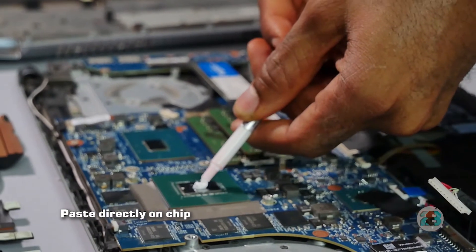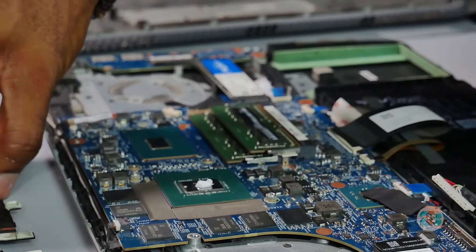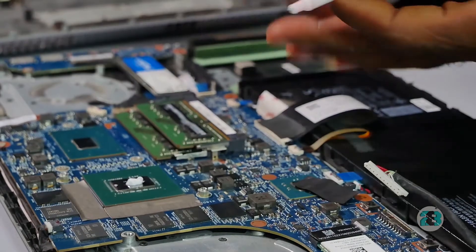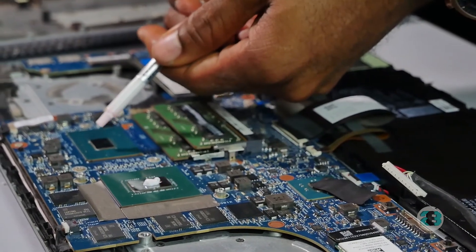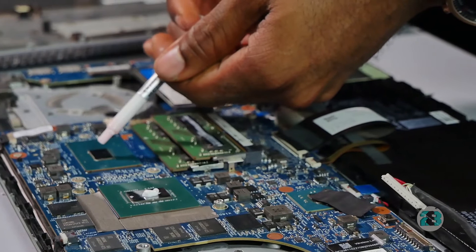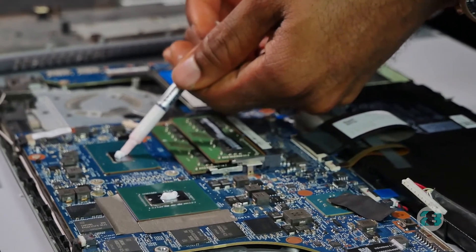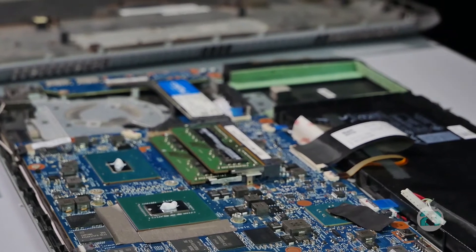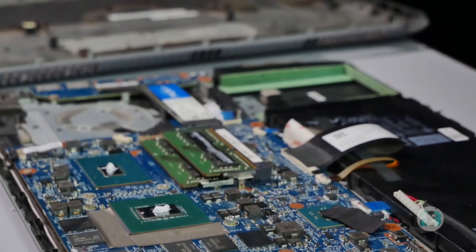Don't forget it shouldn't be too much, because once you fix the heatsink back on it's going to press against the paste and spread it around. I've done that for the NVIDIA and now this is for the system processor. That should be enough paste. Now I'm going to get the heatsink back on the system.